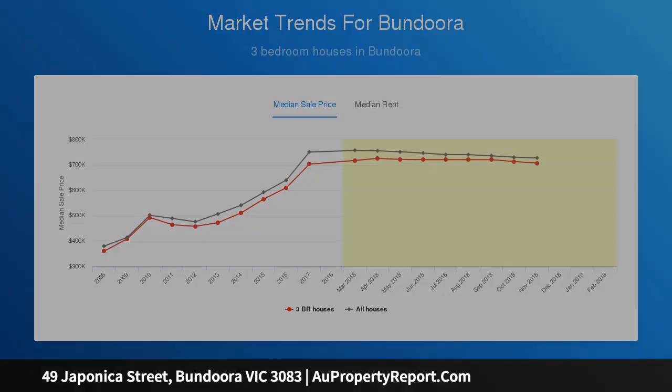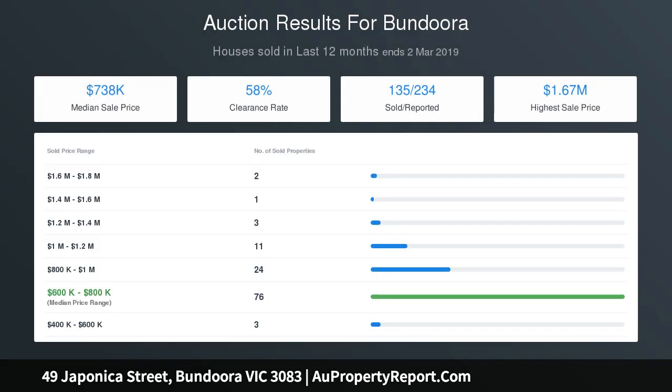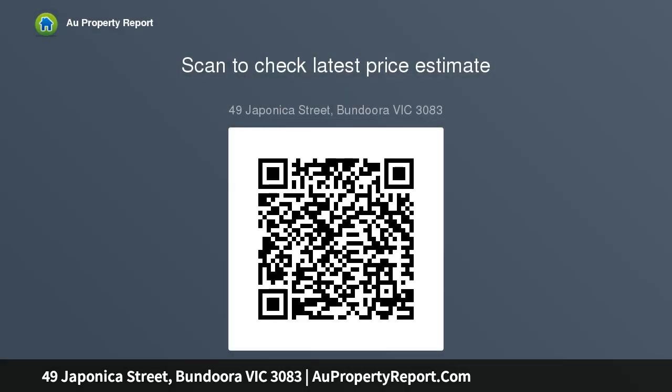Only moments to La Trobe and RMIT University, Bundoora Shopping and UniCo Shopping 365, tram 86 and buses, plus effortless access to the metropolitan ring road.